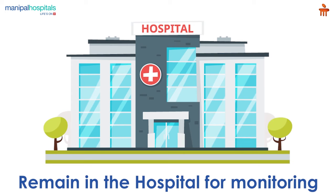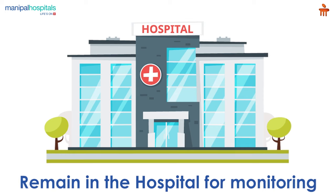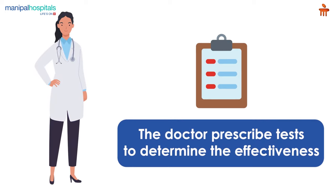Post procedure, you remain in the hospital for a few more hours for monitoring the recovery during the first dialysis session. The doctor may prescribe some tests to determine the effectiveness of the treatment.